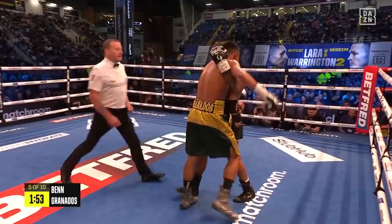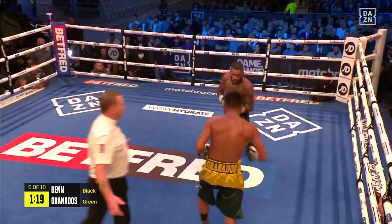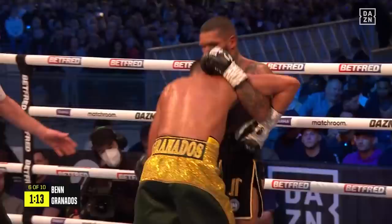Varying the line of attack is Ben, working away to the body and then following up to the head. Some particularly impressive work to the body tonight by Conor Ben, and that's affording him the opportunity to then follow up with crisp right hands and left hooks to the head.